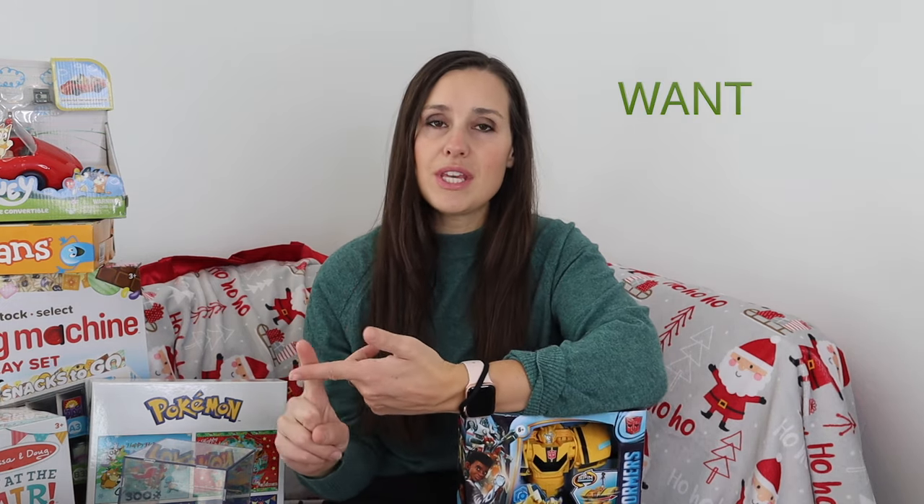The five gift rule is where you buy your kids something they want, something they need, something to wear, something to do or learn, and something to read.